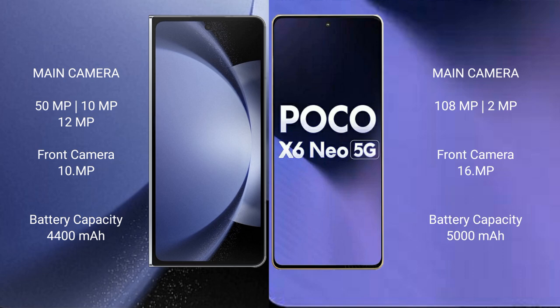Samsung Galaxy Z Fold 6 has a 4400mAh battery with 45W fast charging support. Xiaomi Poco X6 New has a 5000mAh battery with 33W fast charging support.